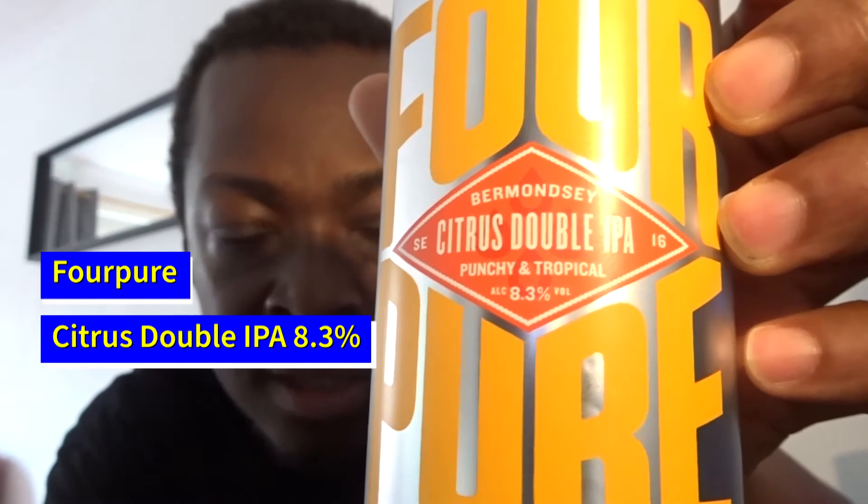So what I've gone for is the old 4Pure Citrus Double IPA, Punching Tropical. Picked this up from the old Asda. This comes in at 8.3. I'm just thinking actually, is this just really the old Juice Box that 4Pure used to do? But obviously since the old rebranding they've ditched the name and just gone with Citrus Double IPA. I'm pretty sure that was a Citrus Double IPA as well, coming in at 8.4. But I need to crack this open because it might be like a new little recipe or something like that.